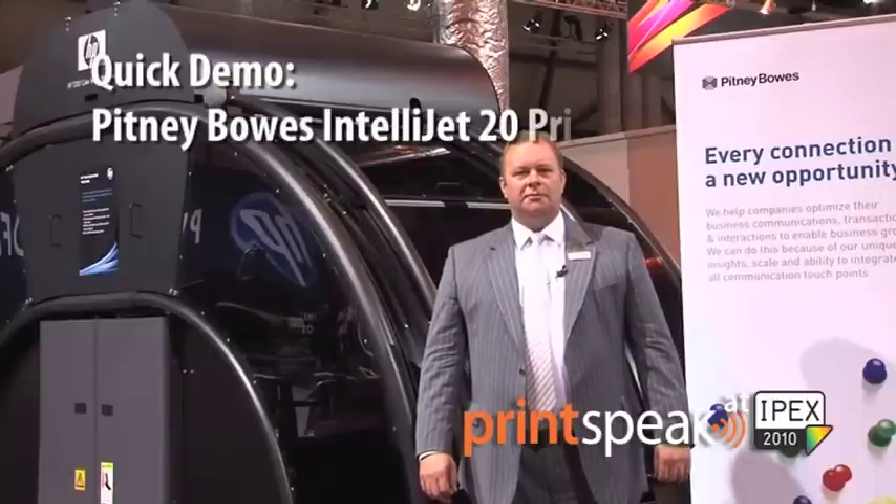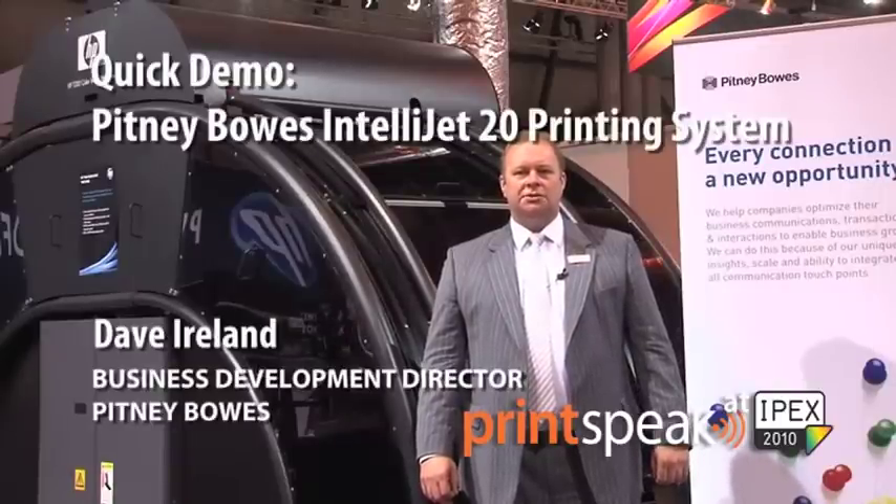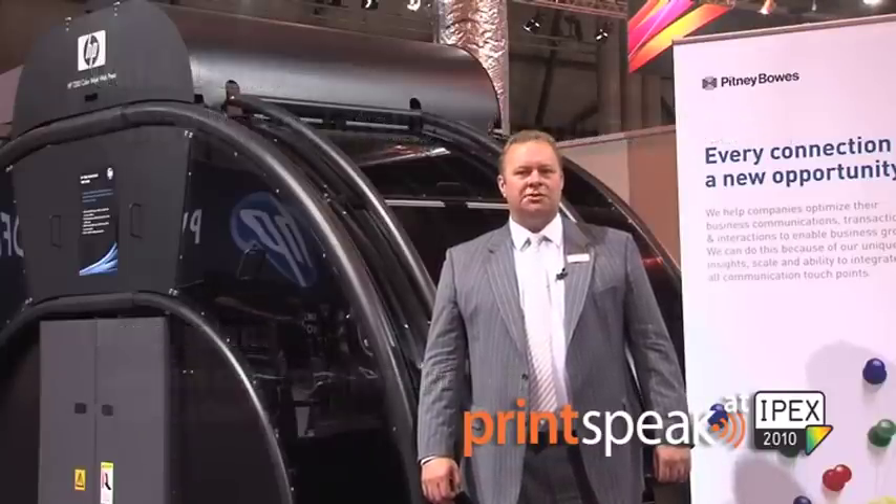Hello, I'm Dave Ireland from Pitney Bowes. I'm the Business Development Director for Document Messaging Technologies. I'm here today to introduce the IntelliJet 20 and the new IntelliJet Print Process Manager front end.